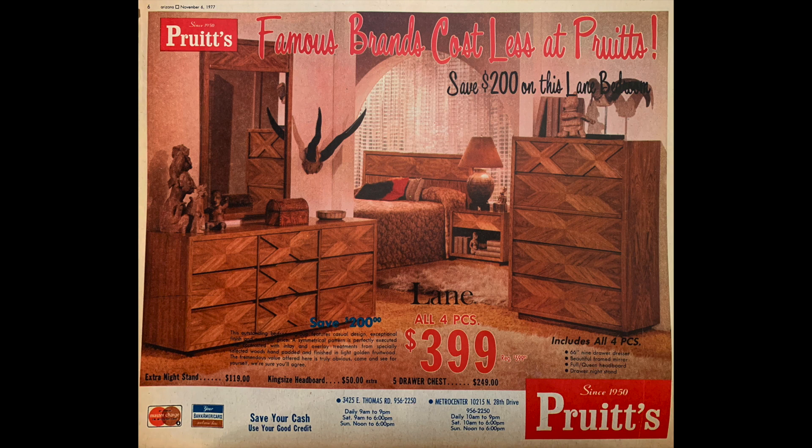According to this ad, they've been in business since 1950 and famous brands cost less at Pruitts.